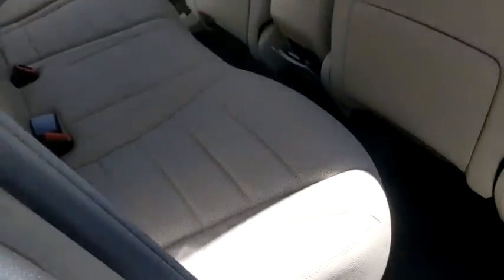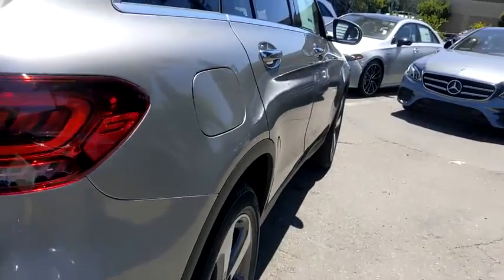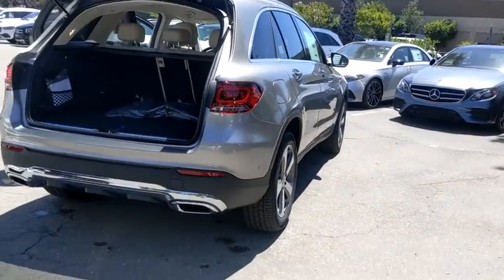Bluetooth, leather-wrapped steering wheel, power steering, adjustable steering wheel, four-wheel disc brakes, cruise control, auto-dimming rear-view mirror, floor mats, and aluminum wheels.